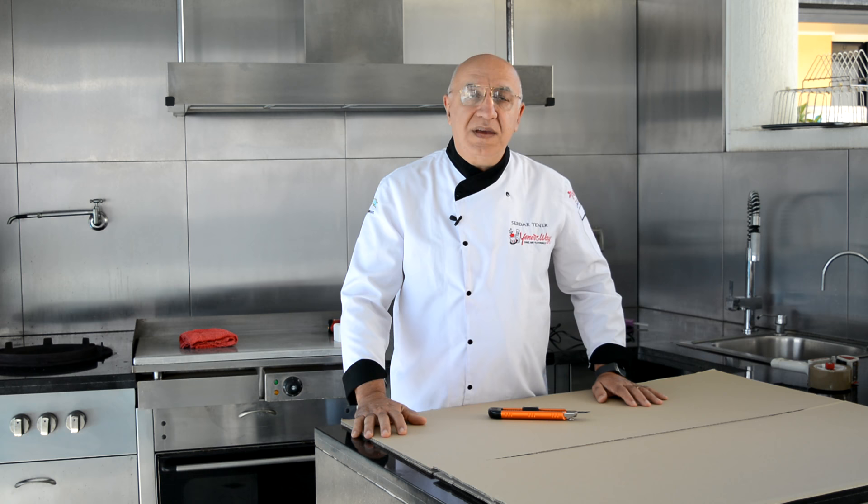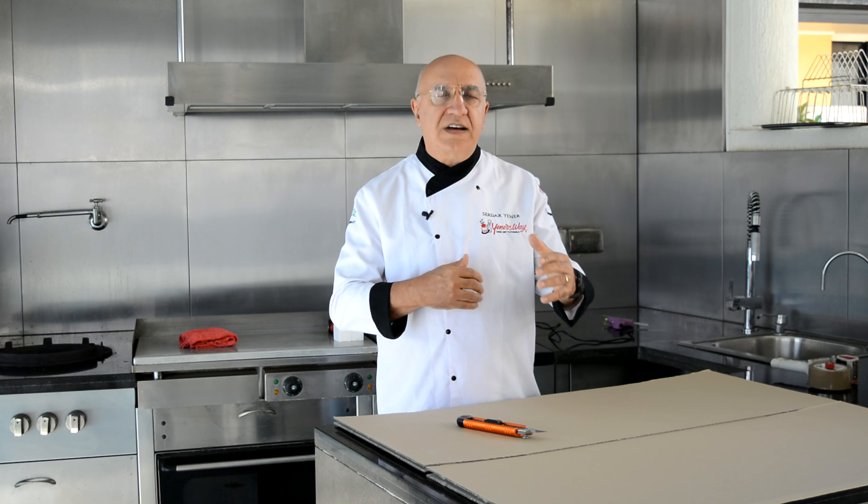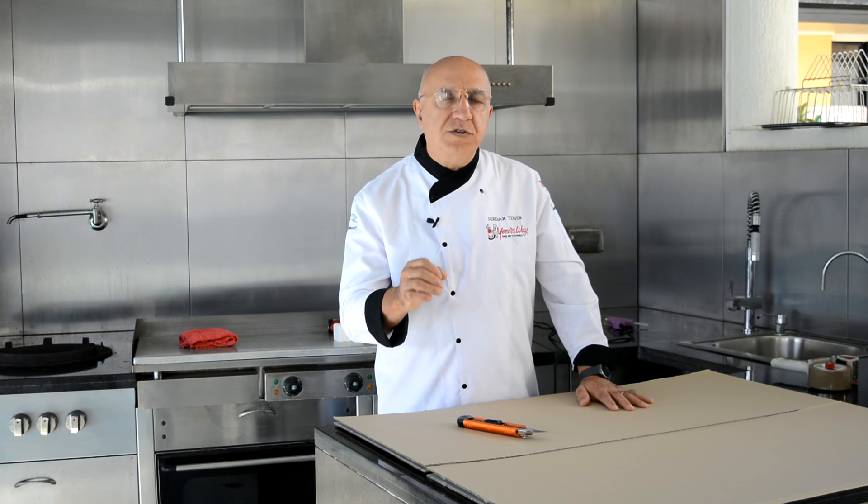Hello everybody, welcome back. The more years you spend in the cake decorating business, the more stories you'll have to tell — cake stories, including disaster cake stories. When we're talking about disasters, it's not only one, there are so many different ones. It can happen in the kitchen, but mainly during delivery. The road conditions, a driver going too fast or too slow, sudden braking — the cake doesn't have a seat belt.